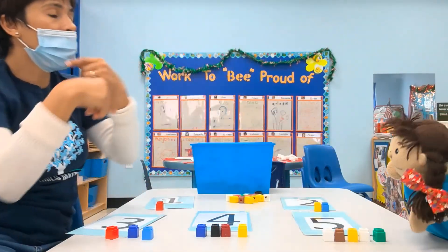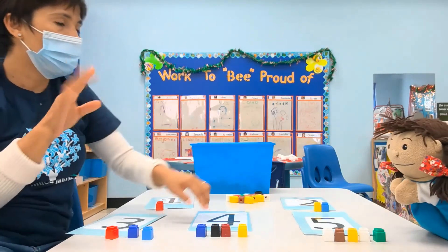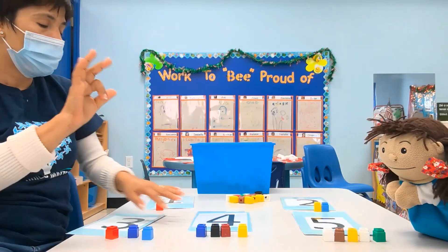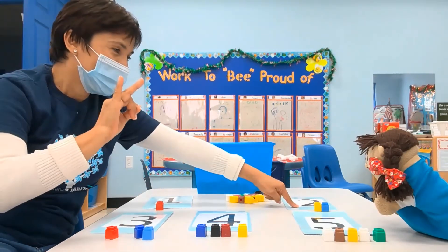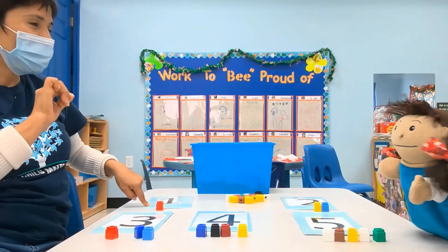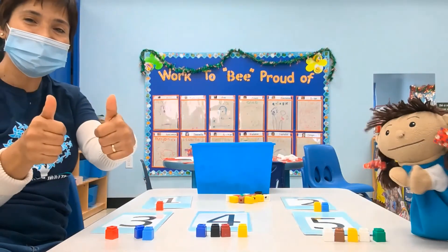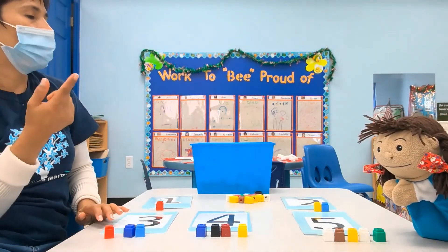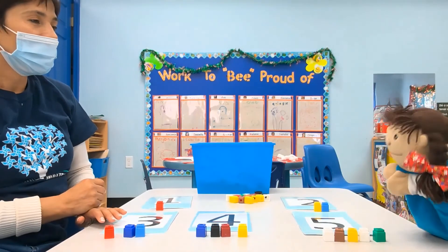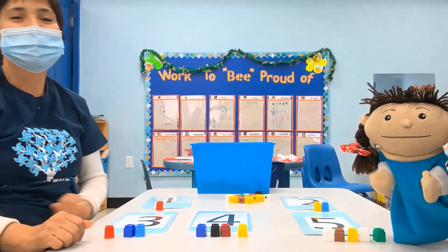Now we are counting backwards. Five. Five. Four. Four. Three. Three. Two. Two. One. One. You did it. Very good, Lola. Very good, friends. Then, Lola, next time we will work on more numbers. See you soon, Lola. Bye-bye. Bye. Bye-bye.